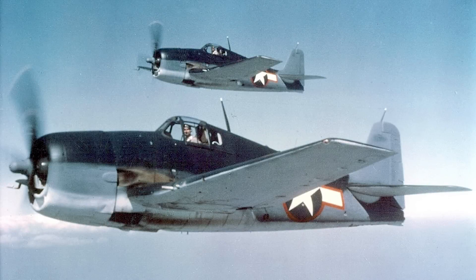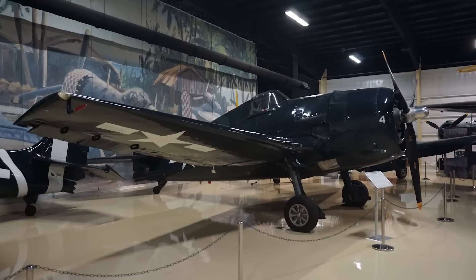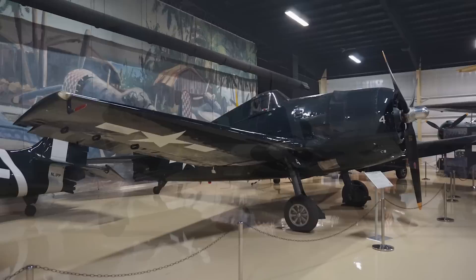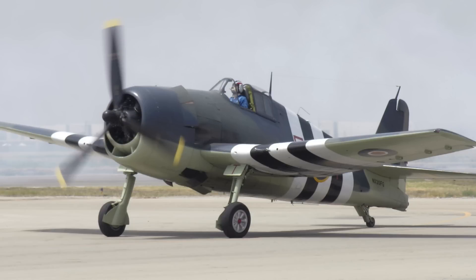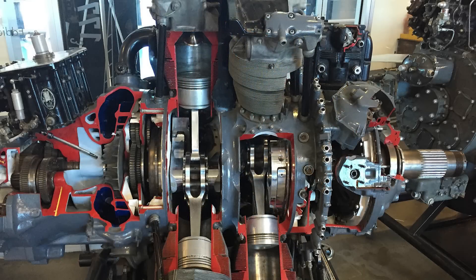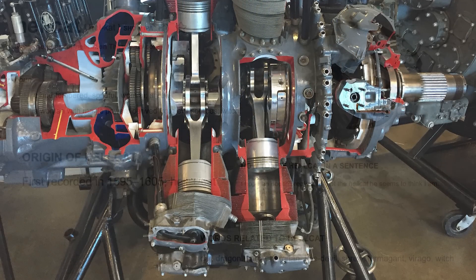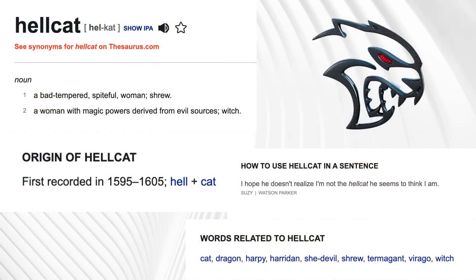This new creation would need a name. Dodge named it after the Grumman F-6F Hellcat, which was a World War II American carrier-based fighter aircraft used in the Pacific War from 1942 to 1945. 12,275 of those were built, and they are said to have destroyed over 5,200 enemy aircraft in service. The F-6F Hellcat had a 2,000 horsepower, 46-liter, 18-cylinder engine called the Pratt & Whitney R-2800 Double Wasp, and it even featured a supercharger. The definition of a Hellcat is a bad-tempered, spiteful woman, so that also fits the bill here.